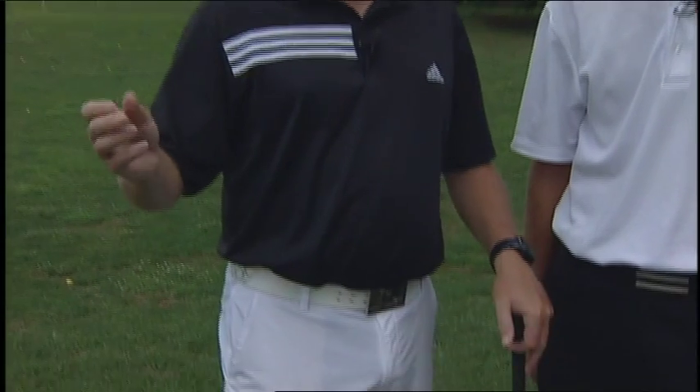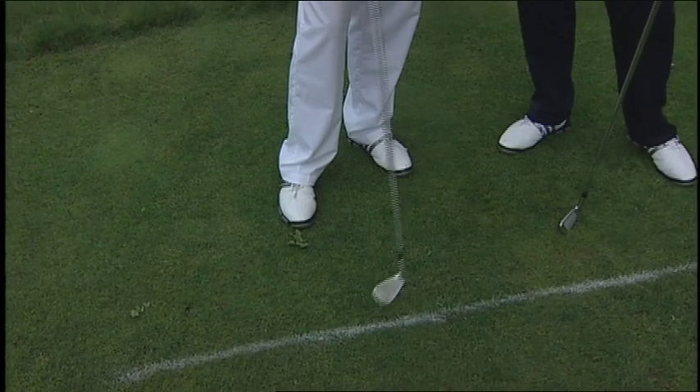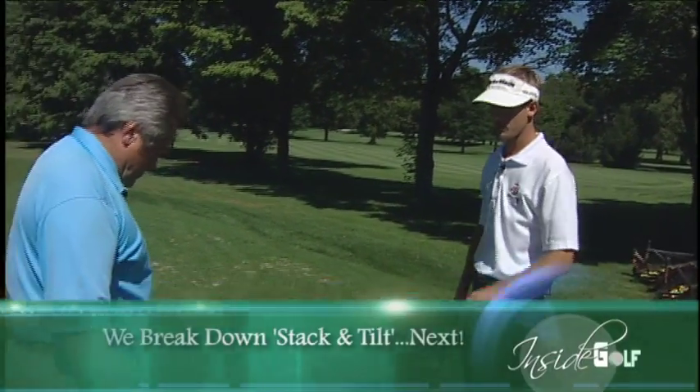Coming up next, we're going to learn about Stack and Tilt. Mike, what's been your experience with the program? Well, Colleen, I've been teaching a long time and I've been recognized as a good teacher. I met Mike about five or six years ago and Andy a couple of years ago, and I learned a lot about the golf swing — I know I've become a better teacher. Your audience will be introduced to a system that's somewhat controversial but basically misunderstood, so your audience is in for a treat. Steve Siracchi, director of instruction at the Stack and Tilt Golf Academy, joins us next on Inside Golf.